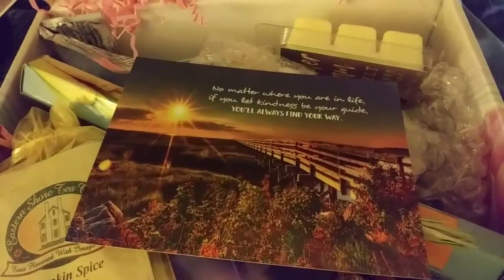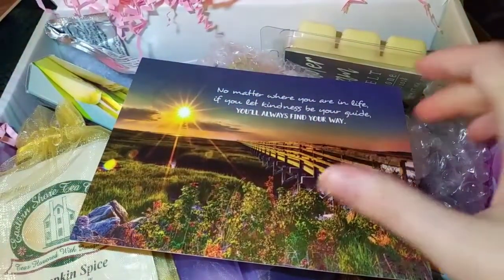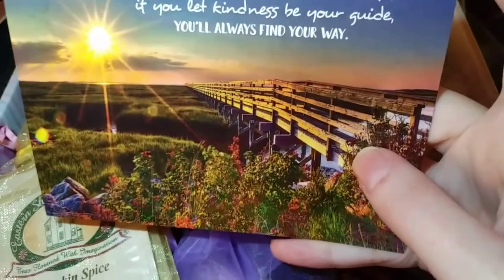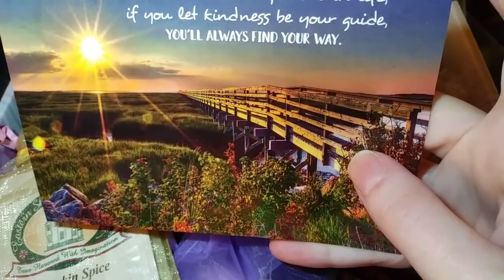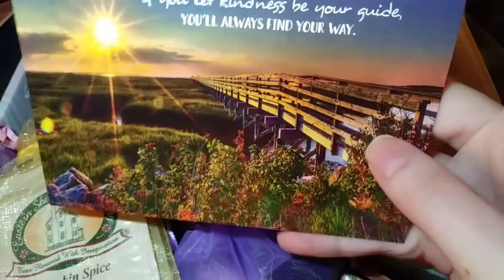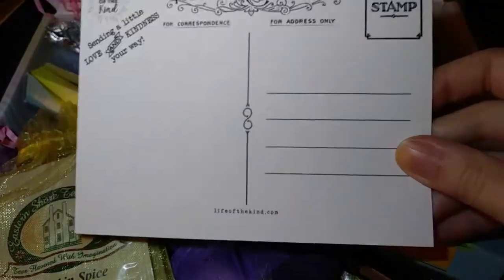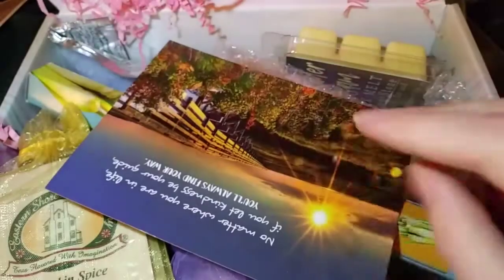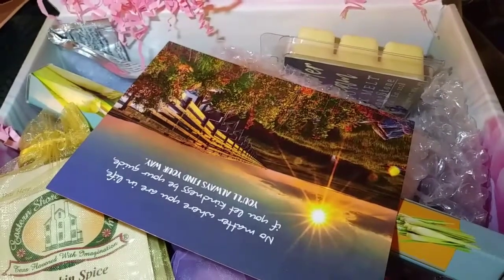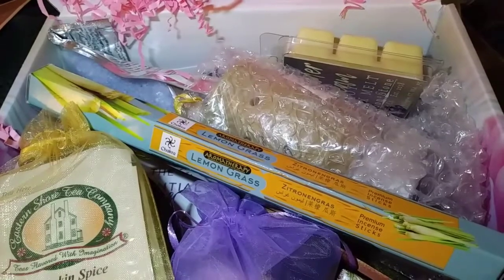Look at all these goodies — this is truly an amazing box. Here's the first item: a card that says, 'No matter where you are in life, if you let kindness be your guide, you'll always find your way.' It has a gorgeous picture of a sunset, and turning it to the back, it's a postcard — really sweet. You could actually send it to someone or keep it because the artwork is beautiful. There's also a card that explains the mission of the box, but I want to jump right in.